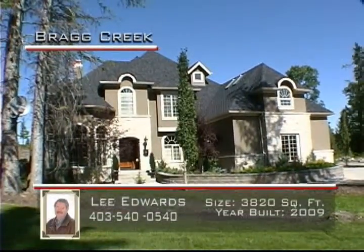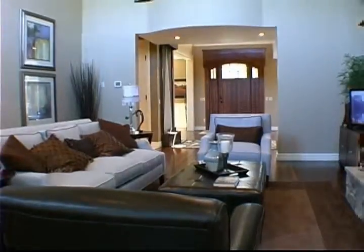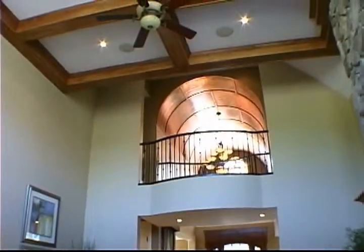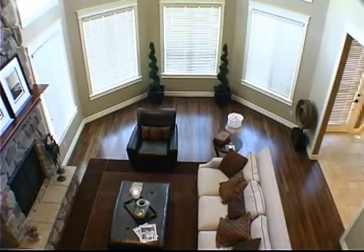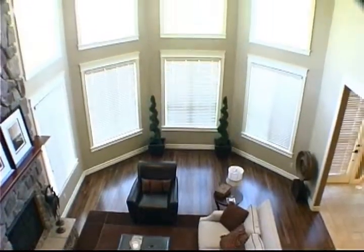Entering the home, you see an amazing foyer highlighted by an eight-foot-high water wall and a domed copper ceiling. The great room is truly fantastic — the two-story high arched windows naturally draw your eye to the architecturally detailed coffered ceilings.